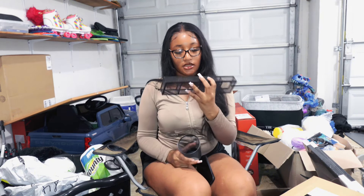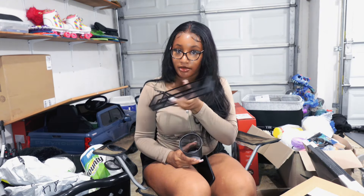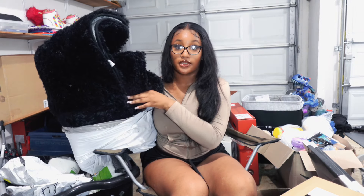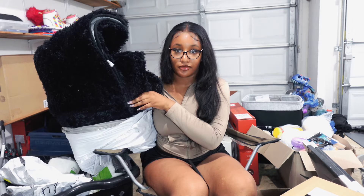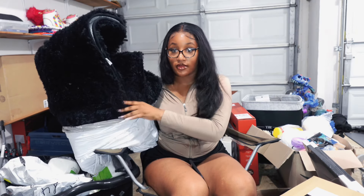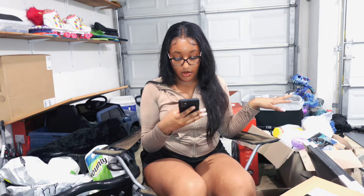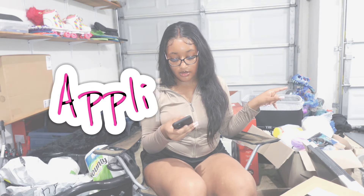I also got some desk organization items — a pen holder for school supplies and things like that. And I got this huge rug that's going to cover my entire floor; it's black and super soft. Y'all would never guess where I got it — TikTok Shop. Don't sleep on TikTok Shop and Temu. That's it for decor, now we're moving on to appliances.